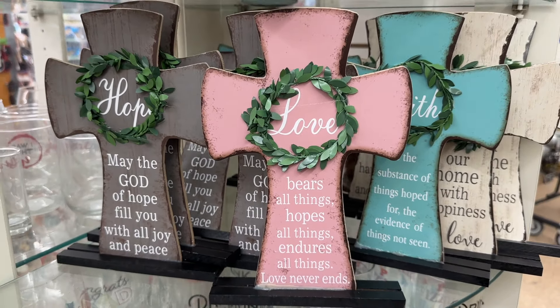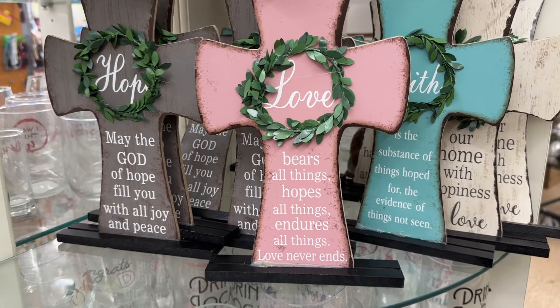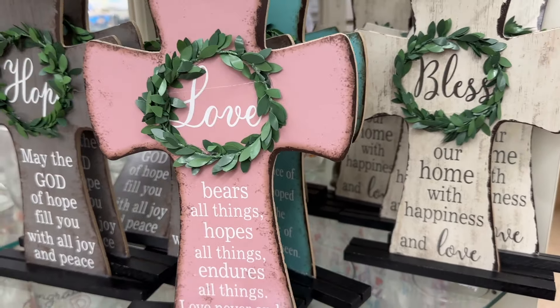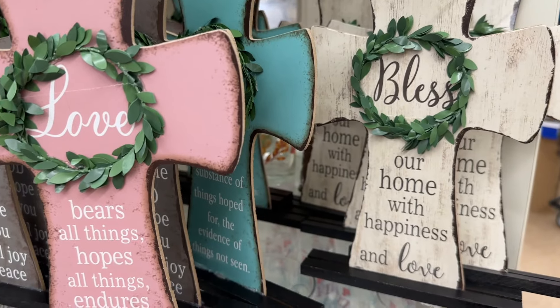I said it was the end of the video but okay — these are really pretty! Look at this one, I like this one right here. Actually I like all of them, but I'm talking about like the color.